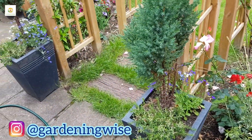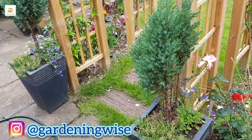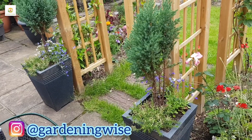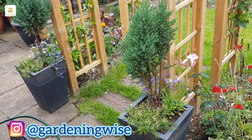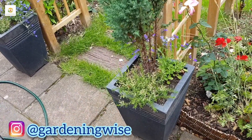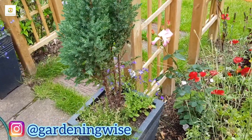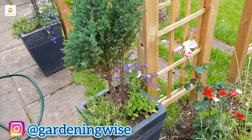Here are my containers with junipers in the middle as a centerpiece, which I want to train as topiaries. I have got creeping phlox in them which are done blooming, and lobelias which are growing nicely and filling up the base of the container.